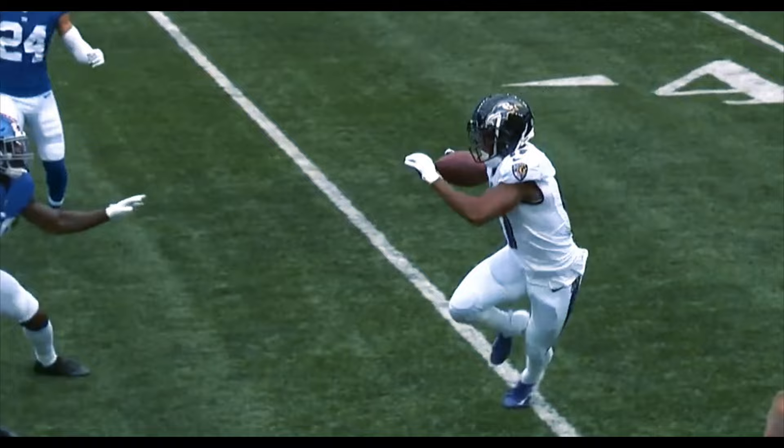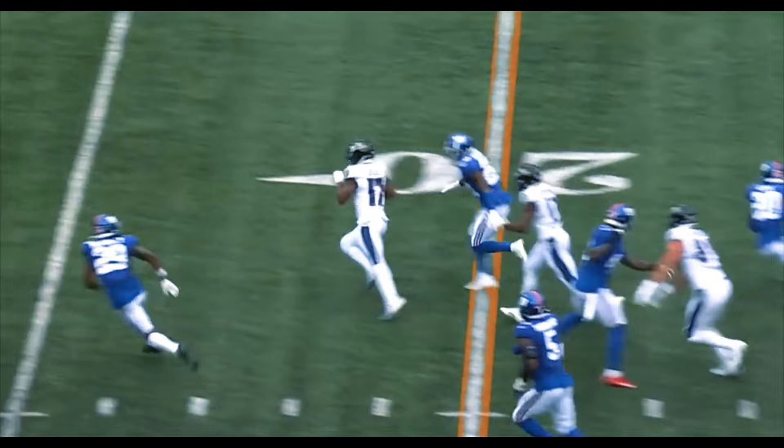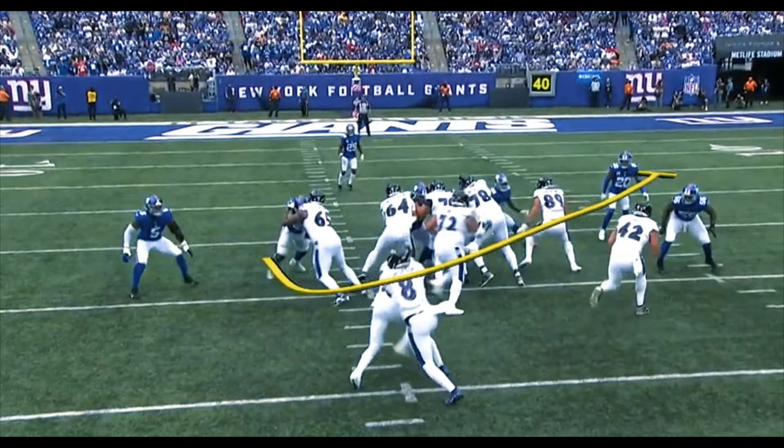How about the read right off the bat by Lamar Jackson. Shotgun snap on again. Slicing Kenyon Drake. Turns on the speed. Touchdown.